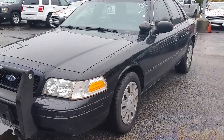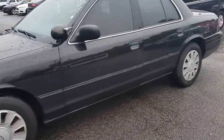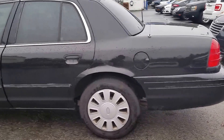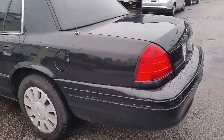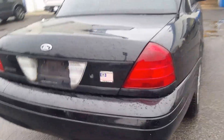Hey James, it's Mike Livingston here at Loganville Ford. Here's your 2008 Crown Victoria with a Police Interceptor package on it. Great looking car, excellent value at $6,500 with only 72,000 miles on it. Quick walk around on it.